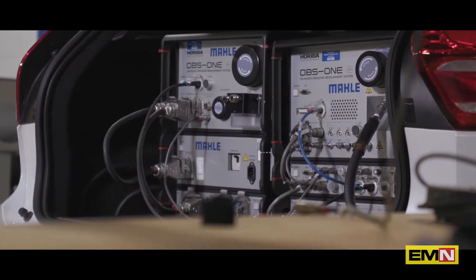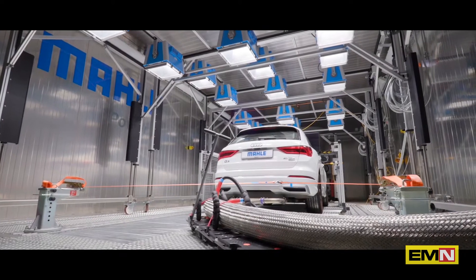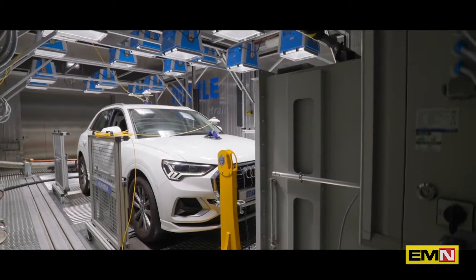I'm going to give you a brief overview of the latest facility upgrade: the addition of a climatic test chamber into the Vehicle Development Centre right here in Northampton.